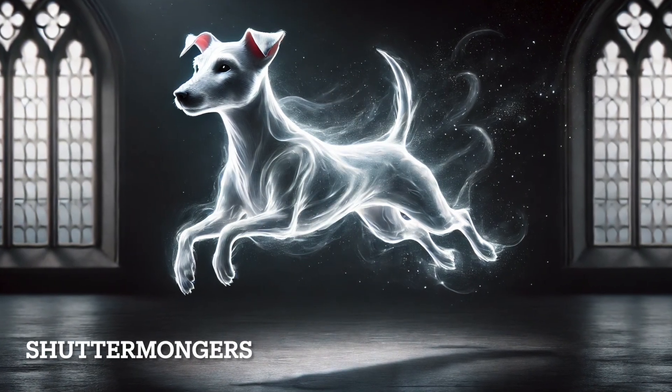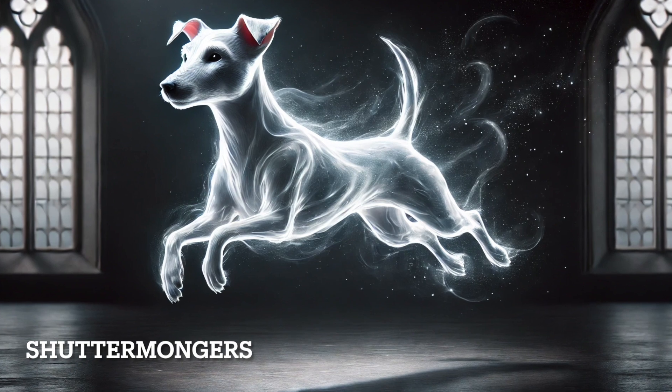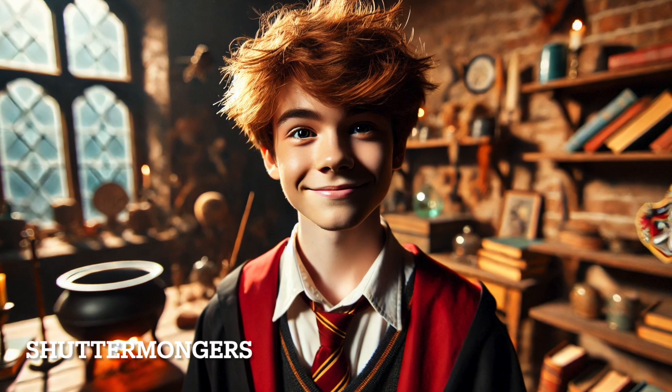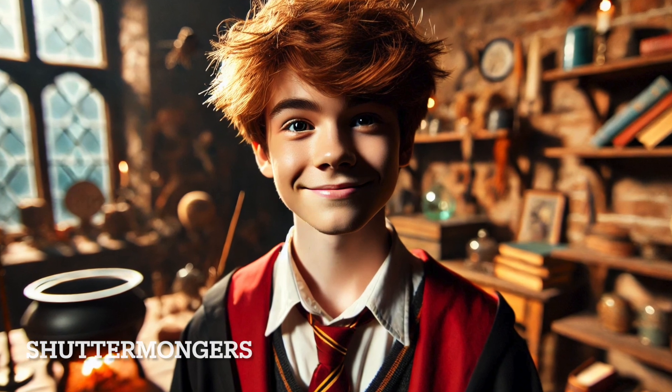Ron Weasley's Patronus is a Jack Russell Terrier, a loyal, energetic, and protective breed. This Patronus reflects Ron's loyalty to his friends and family. Interestingly, Jack Russells are known for chasing otters, which is a playful connection to Hermione's otter Patronus.